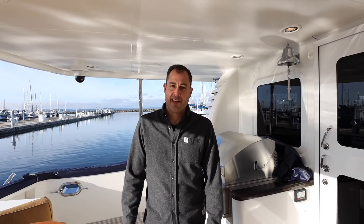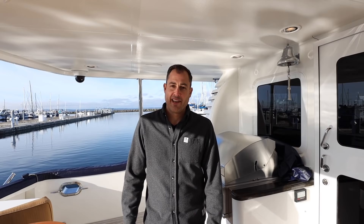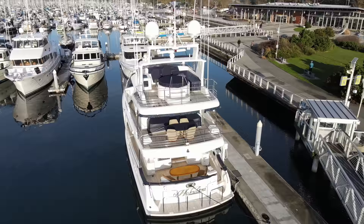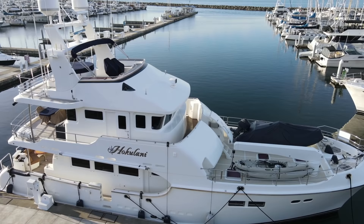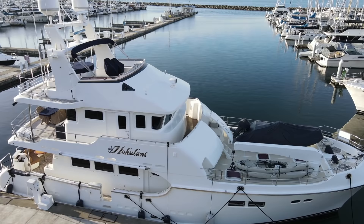Welcome aboard our new boat — spoiler alert, we didn't get a new boat, but we do have it for the next couple hours, so I want to take you on a tour so you can check out this awesome yacht. We're on board Hokulani. Hokulani is a 2007 Nordhaven 68, so it measures 68 feet in length. This is hull number five, and I think right now they're up to like 36 or 37.